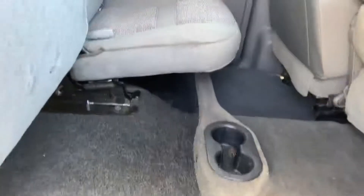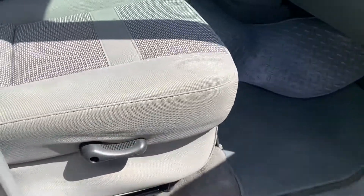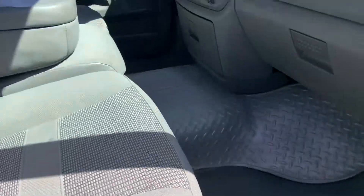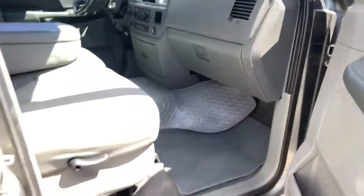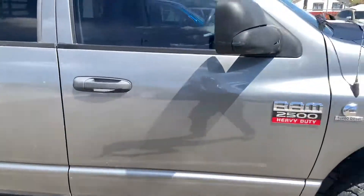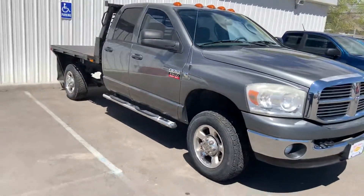Does have the flatbed on it. These do fold up for a 70-30 split. It's just a manual passenger seat. Any other questions on this vehicle, let me know. Thanks.